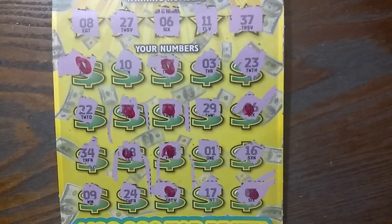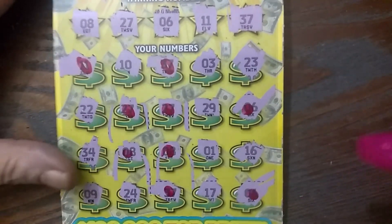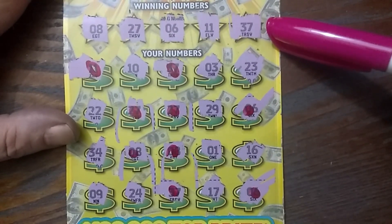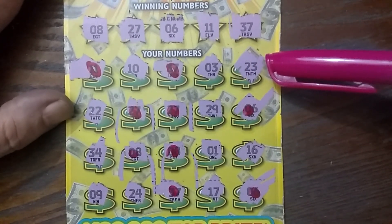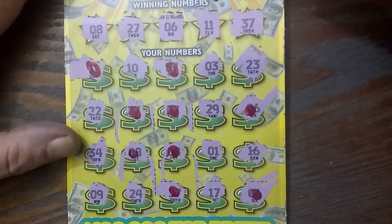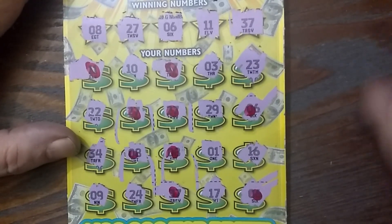Oh yeah. I think I got it — that's 1, 2, 3, 4, 5, 6, 7, 8, 9 matches? Something's wrong. I missed something. That's an odd number. What did I miss, guys? 9 times 5 is 45. 9 times 5 is 45 — unless there's different weird amounts under it. Oh my god.